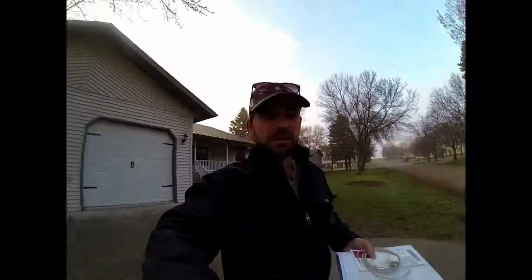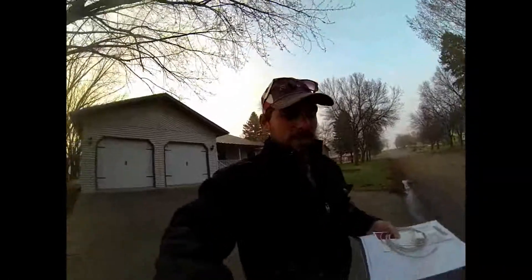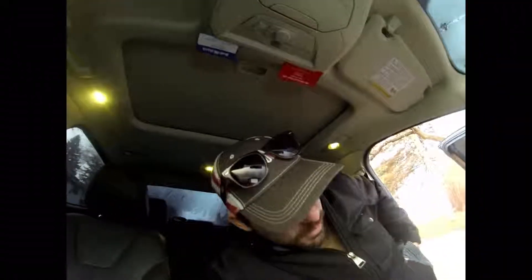Good morning YouTube, welcome back to Mickelson Racing Channel. It's about 6:30 this morning and I'm just leaving my house here — sorry about the camera quality. I'm going to go get my pickup, my 1968 Chevy pickup, hook it up to my trailer, and then we are going to go on a road trip today — the biggest road trip I've ever been on with this old Chevy pickup.